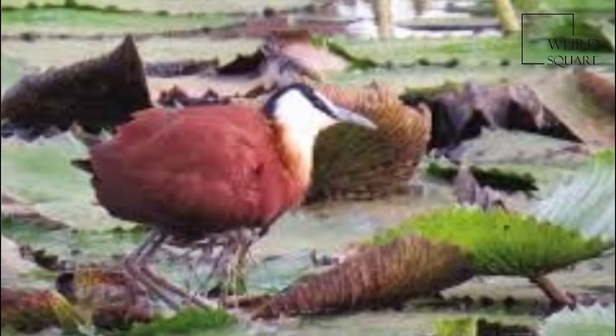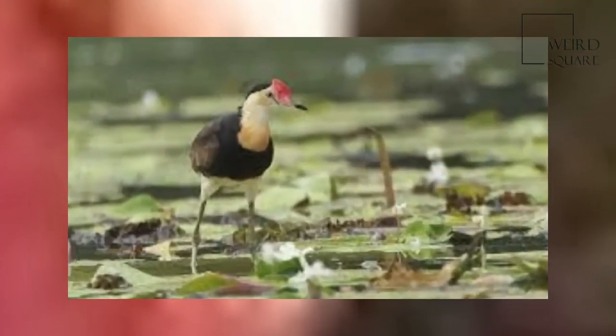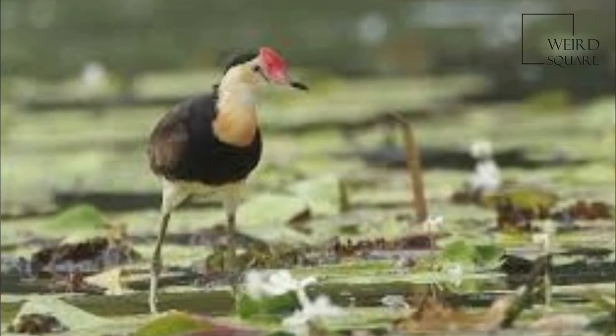The male African Jacana has therefore evolved some remarkable adaptations for parental care, such as the ability to pick up and carry chicks underneath its wing.